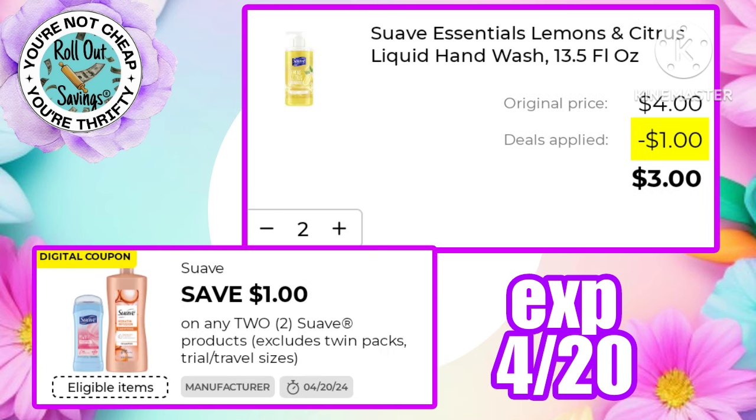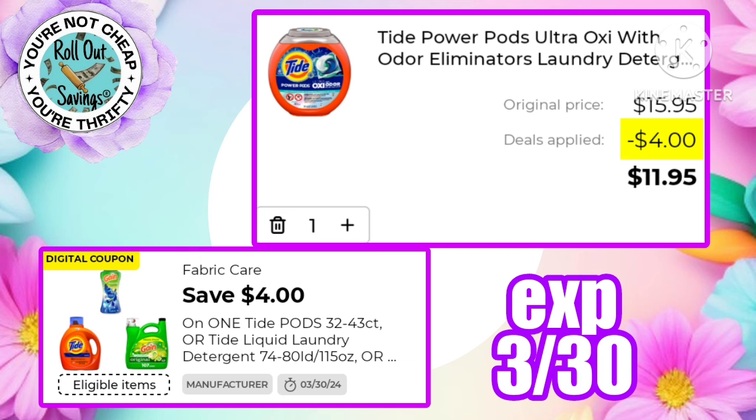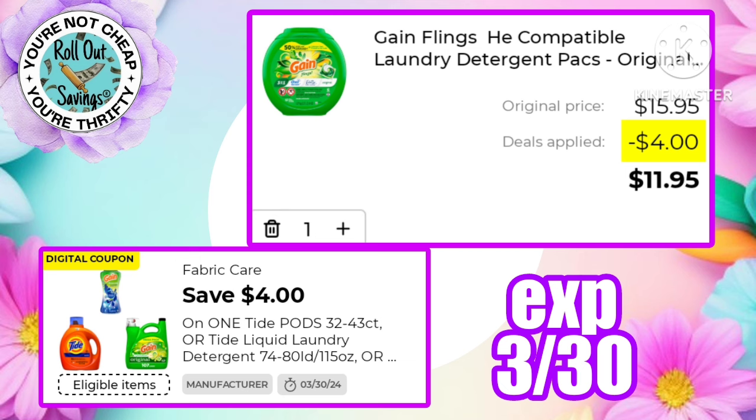The one dollar off two Suave is working on the hand wash, making two bottles just three dollars, and also working on the 22.5 oz shampoos and conditioners making two of those just three dollars. There's a four dollars off one Tide or Gain making the $15.95 liquid just $11.95. You could use that on the power pods making those just $11.95, or get the Gain liquid for just $11.95, or use it on the in-wash scent boosters or Gain Flings — all just $11.95 after coupon.